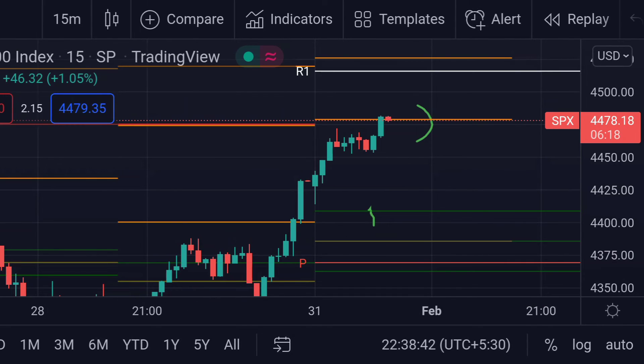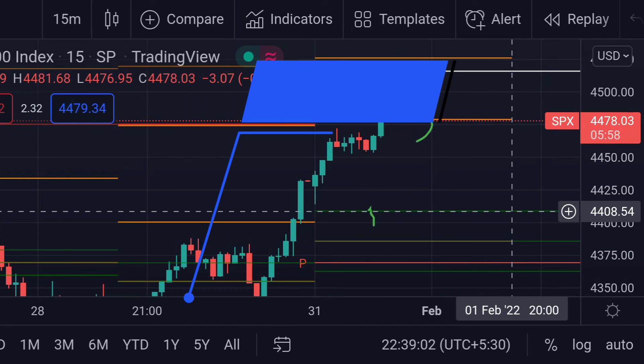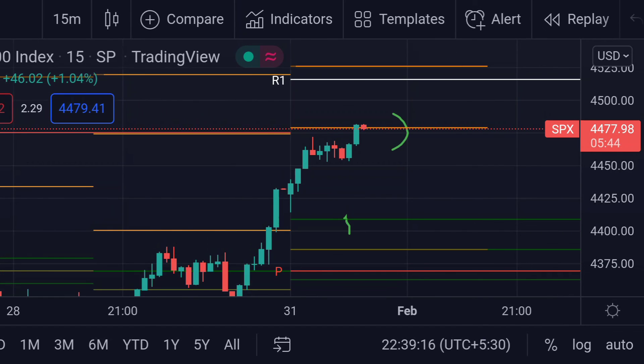On the other hand, if the price retreats from here, then we can expect support at the top of the power range — that green line — which is at 4408.54. So these are the current ranges for up and down movement.